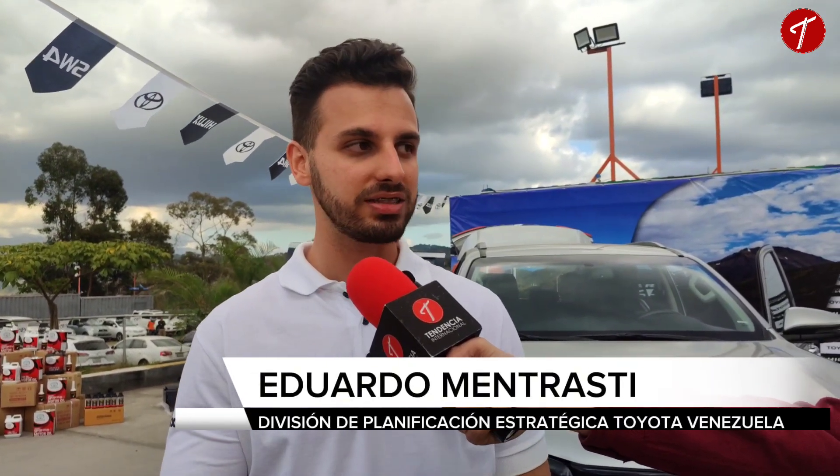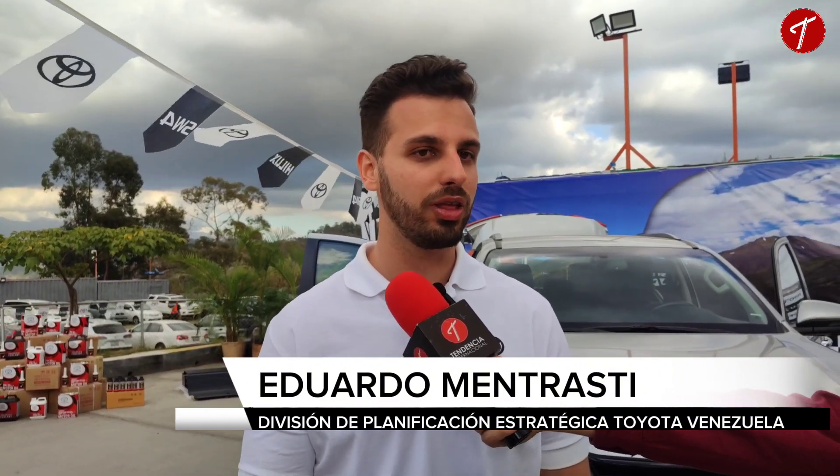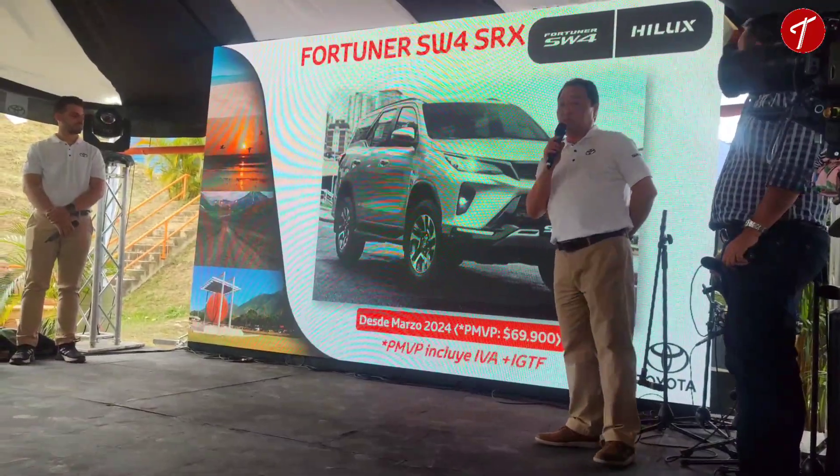Aprovechando que la Fortuner va a tener un nuevo rediseño de la cara y de todo el exterior, queremos destacar y resaltar el prestigio y el lujo de esta camioneta que siempre nos ha encantado a los venezolanos y siempre ha formado parte de nuestro país. Y lo mismo con Hilux.